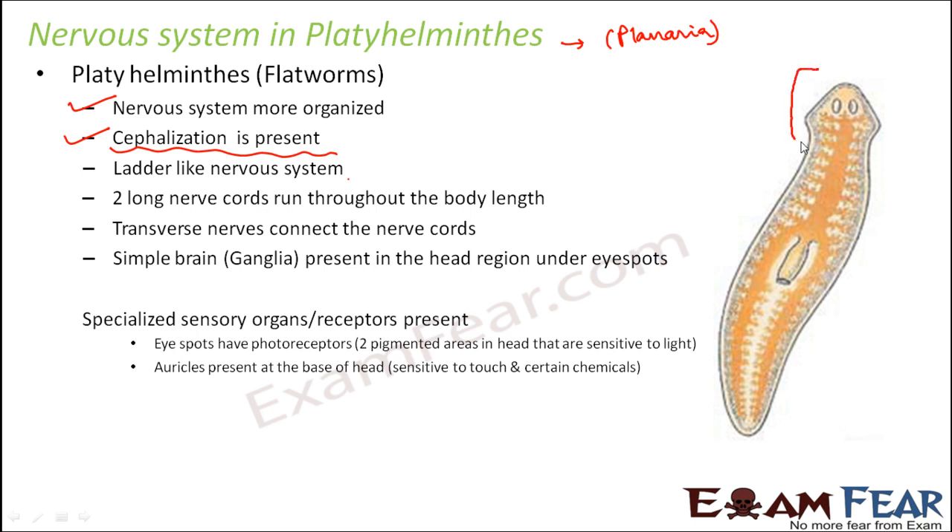They have a ladder-like nervous system. Two long nerve cords run throughout the length of the body, and these longitudinal nerve cords are joined together by transverse nerve cords, giving it a ladder-like appearance. The head region contains eye spots. Just below the eye spots are present the simple brain or ganglia.